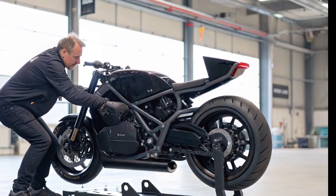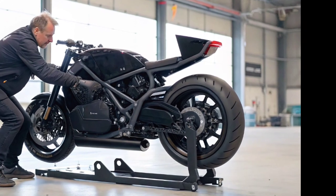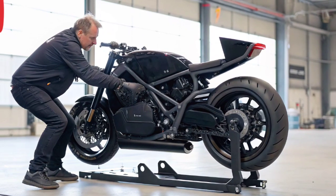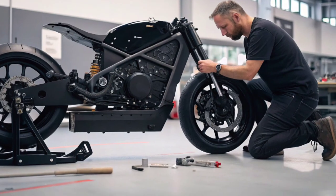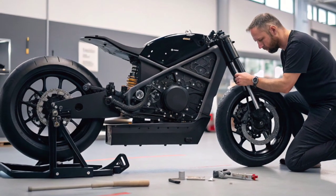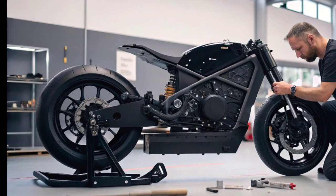With the flick of a switch, the bike transitions from ground mode to flight mode in seconds. Safety was a major concern during development — the motorcycle comes with multiple fail-safes, including automated landing systems and emergency parachutes for both the bike and the rider.